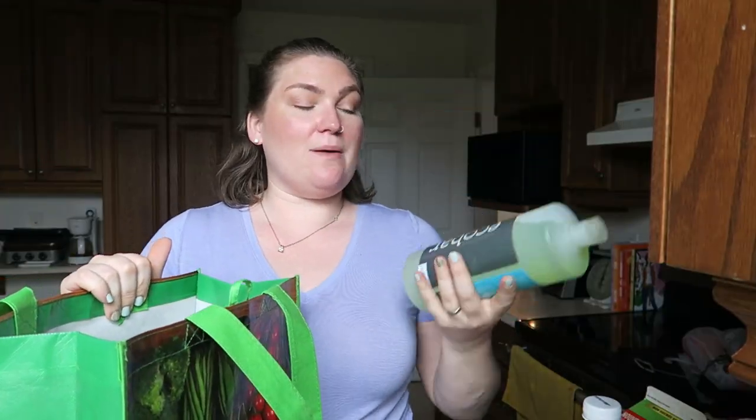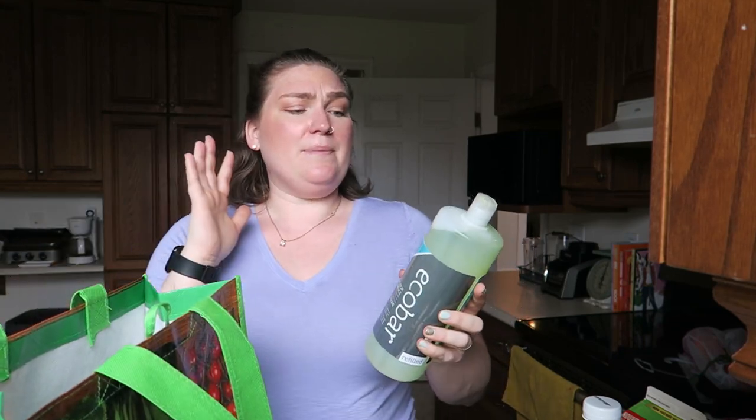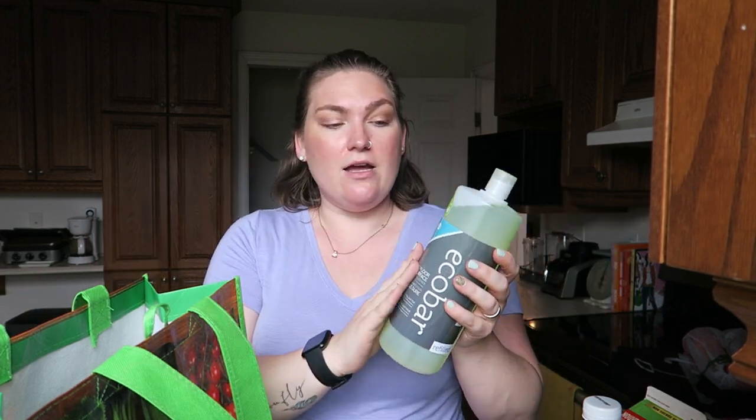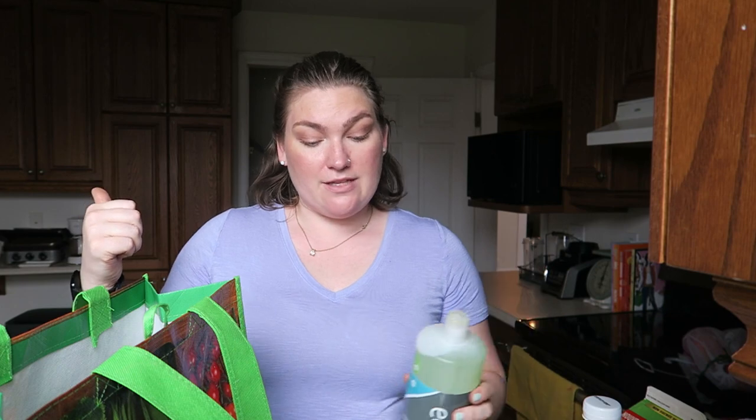So from Terra 20 — they have something called Eco Bar, which is where I get a lot of my household cleaning products. I get pretty much all of my household cleaning products from Terra 20 because they have stuff that is cruelty-free, eco-friendly, and low waste. This is the hard floor surface cleaner. This was my bottle and I just give it to them, they fill it up, bring it to the front cash, and I pay for it. I think I save 75 cents every time I do that.